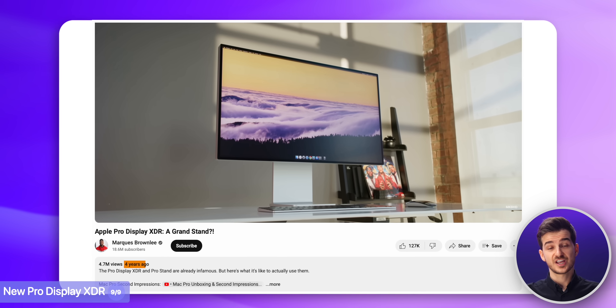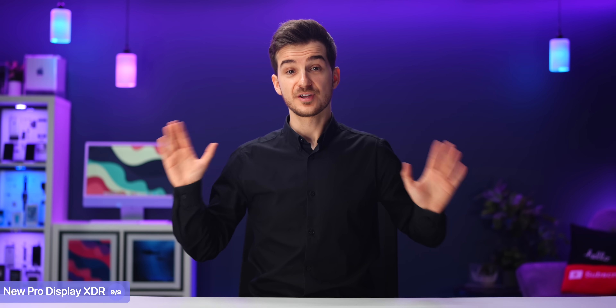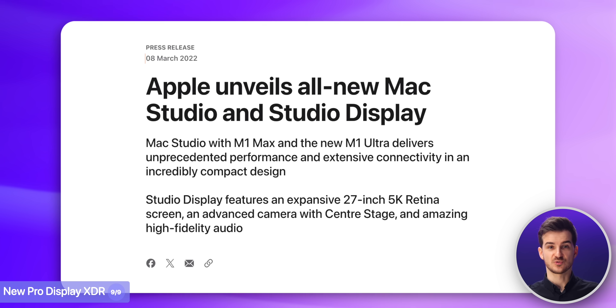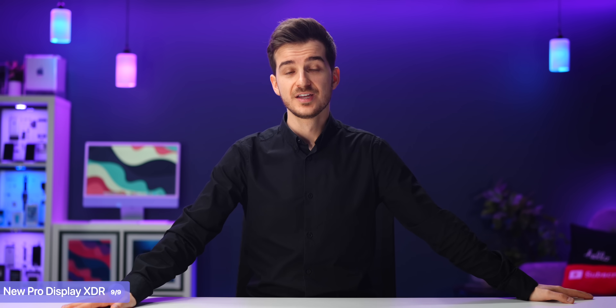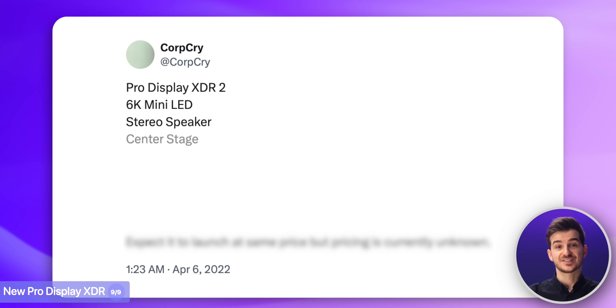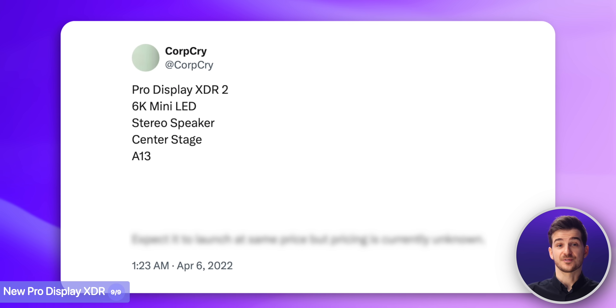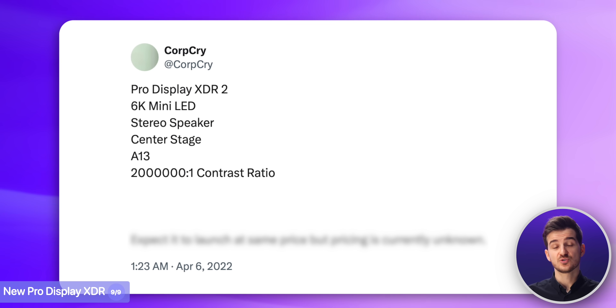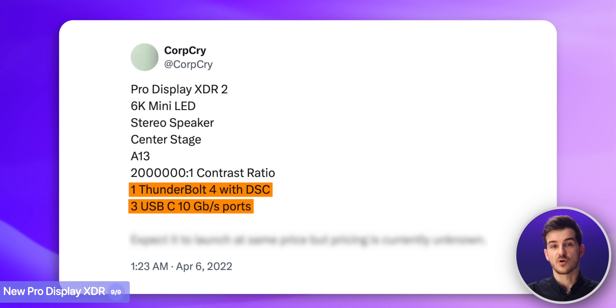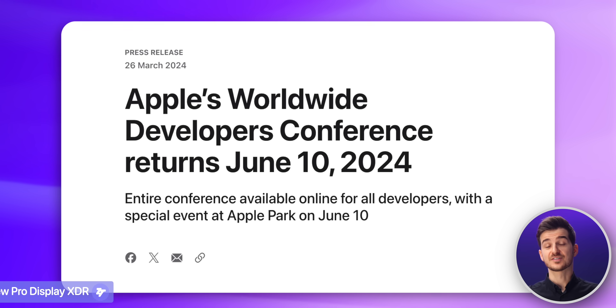And lastly, we could also see a brand new Pro Display XDR. The original version came out back in 2019, so it is already 5 years old, and we've heard a bunch of rumors over the years that Apple was working on updated displays with Apple Silicon — after the introduction of the Studio Display in 2022. According to Twitter leaker CropCry, the Pro Display XDR 2 will have a 6K mini-LED display with stereo speakers, Center Stage with a front-facing camera, an Apple A13 chip matching the Studio Display, a 2,000,000-to-1 contrast ratio compared to the current 1,000,000-to-1, and the same ports as the current model, with pricing expected to remain the same. Based on this, we could see this next-gen Pro Display XDR announced at WWDC.